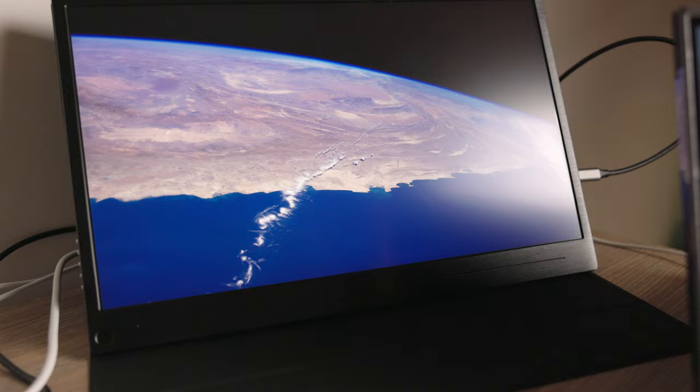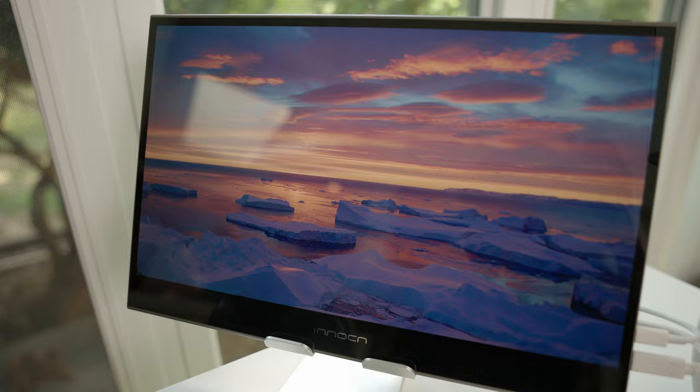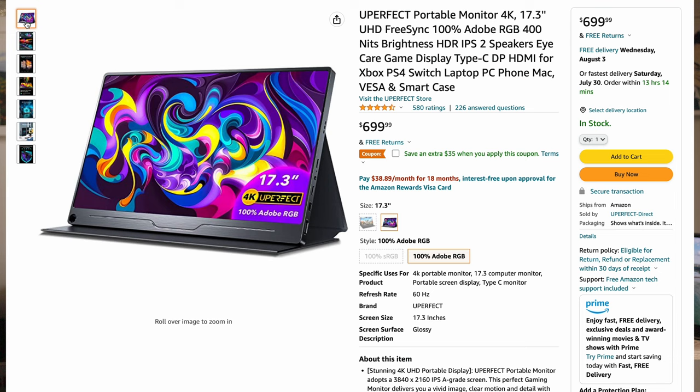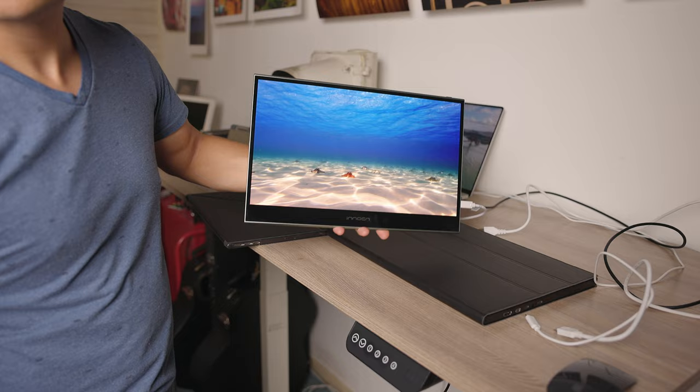I couldn't decide which one to get, so I decided to buy four different portable monitors to see which one would actually be the best for my workflow. I'm going to tell you about three different brands. One company I've purchased from before is called Innocent — a relatively new brand. They make two versions of their portable monitor that are OLED. I also bought one from a company called You Perfect and one called KYY. I'll give my honest thoughts and tell you which one I'm going to keep and why I'm returning the others.